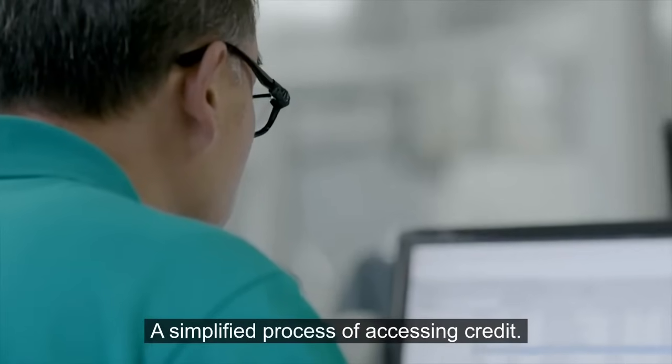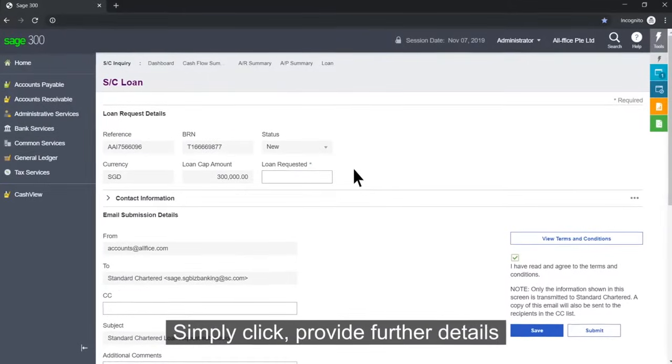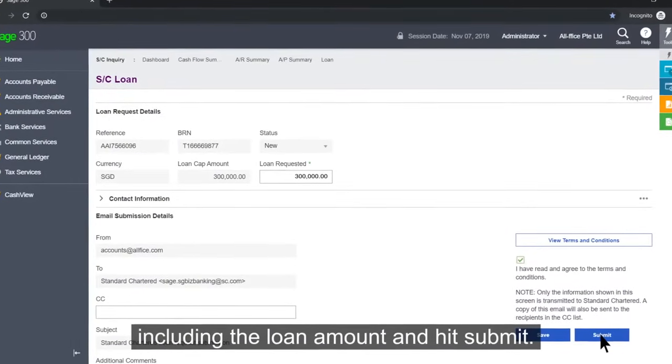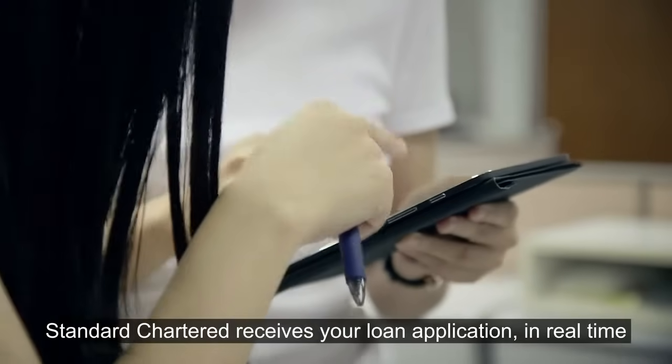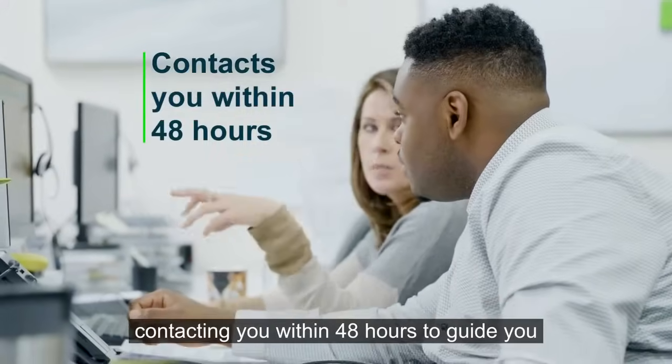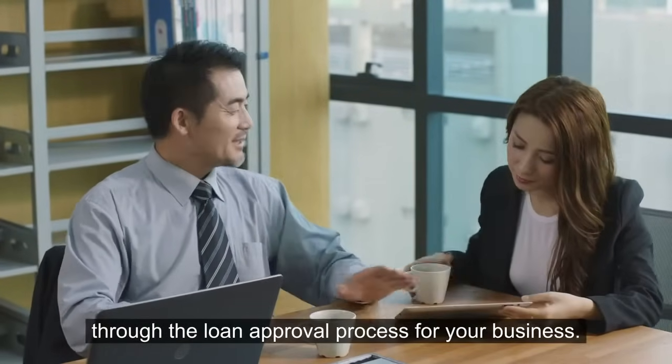A simplified process of accessing credit. Simply click, provide further details including the loan amount, and hit Submit. Standard Chartered receives your loan application in real time, contacting you within 48 hours to guide you through the loan approval process for your business.